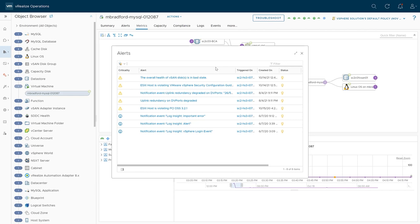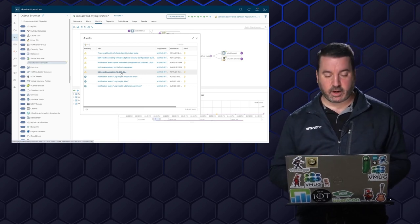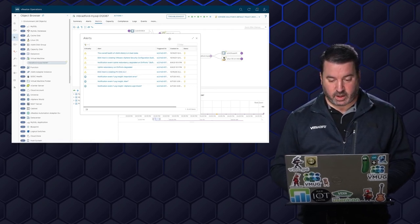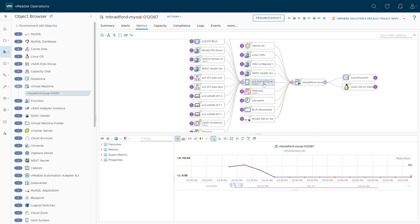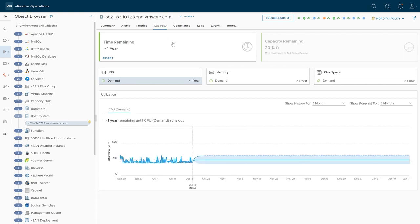For this host: vSAN disks are unhealthy, we're violating the vSphere security configuration guide, uplink redundancies are degraded. So this host is not in the best of shape. I also see it's violating PCI guidelines for compliance. I'm not too concerned about that because this is only a test system — I'm not actually processing any credit card information on this. But if this were production, I would be a bit more concerned. The host is unhealthy, but it's a test system. We'll get back to that after this demonstration.